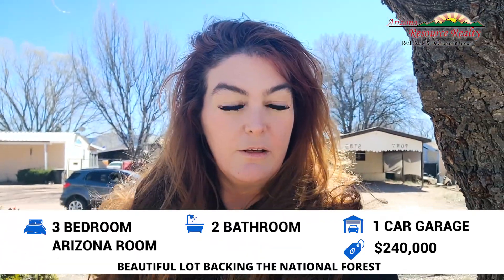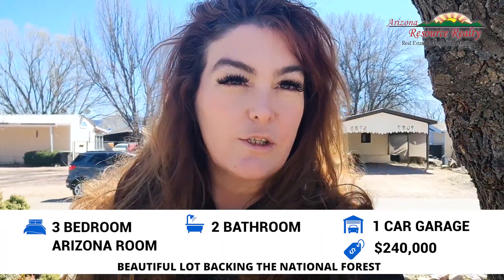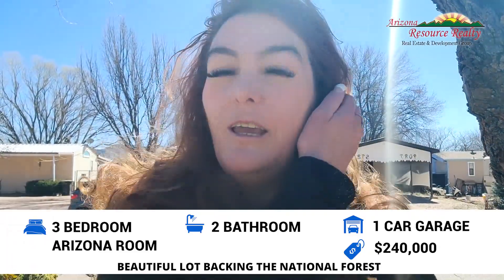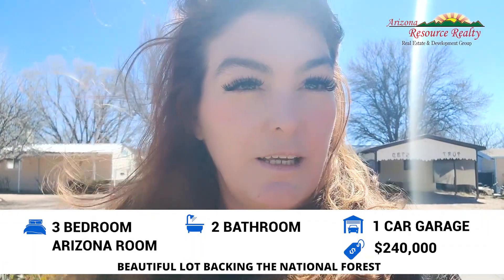Good morning everyone! Tamra Lee Ulmer with Arizona Resource Realty, out here today on Quail Hollow getting ready to walk you through our newest HUD home at 98 East Quail Hollow Trail. This is a three-bedroom, two-bathroom manufactured home with a really nice spacious floor plan, a full Arizona room in the back, a one-car garage, listed at $240,000. I'm going to take you on a quick tour right as it's going on the market.